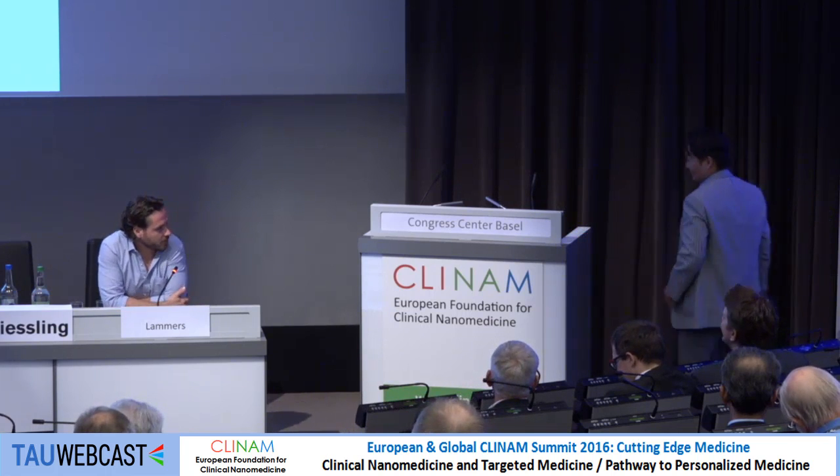We'll rapidly move on to Professor Kyon Kyong from Seoul National University in Korea, and he'll be talking about albumin for in vivo imaging and drug delivery.